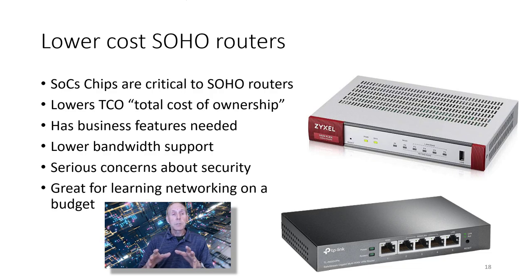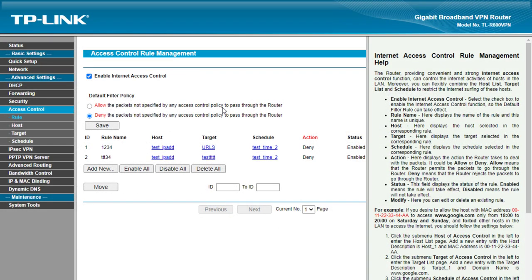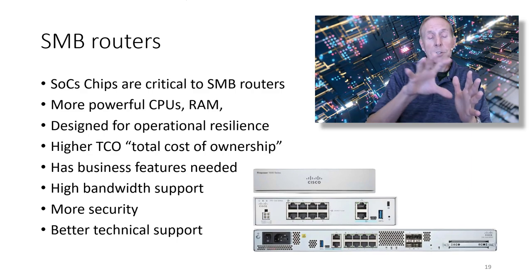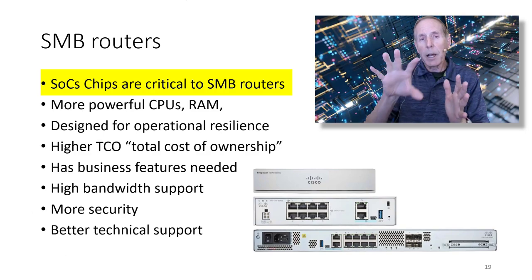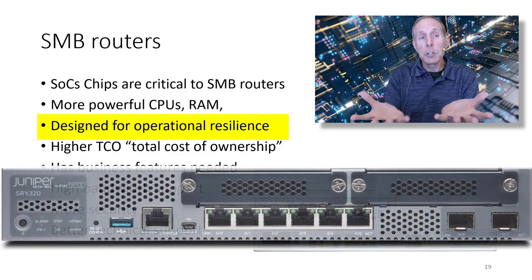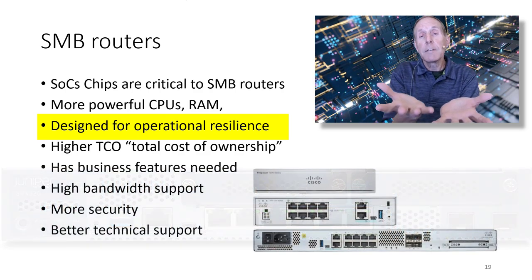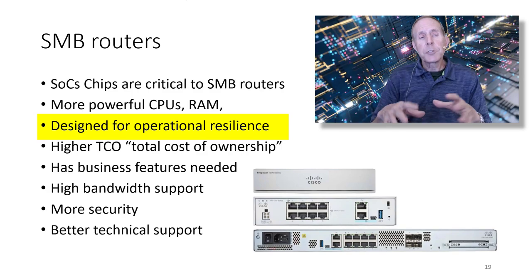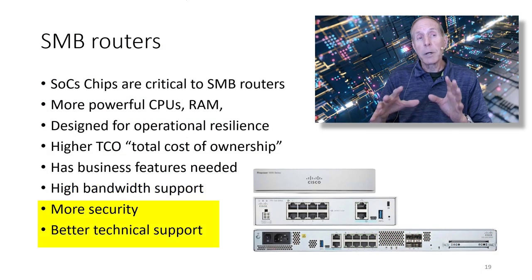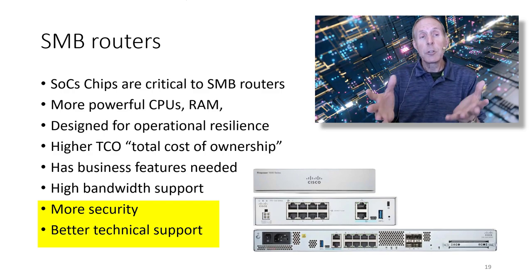Lower-cost SOHO routers rely heavily on SOC chips — they lower total cost of ownership and have the business features you need to learn networking, but they have lower bandwidth support and there are serious security concerns. They are perfectly fine for learning networking on a budget. SMB routers also use SOC integrated circuits, but typically higher-end products with more powerful CPUs, more RAM, and are designed for operational resilience. They usually have dual WANs so that if one ISP goes down they can fail over to a cellular ISP. Total cost of ownership is higher, but they offer more bandwidth, more security, and better technical support. If you can afford a used or refurbished SMB router, it's the best way to go.